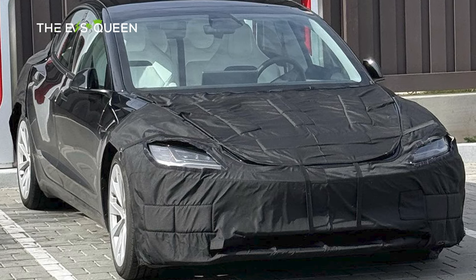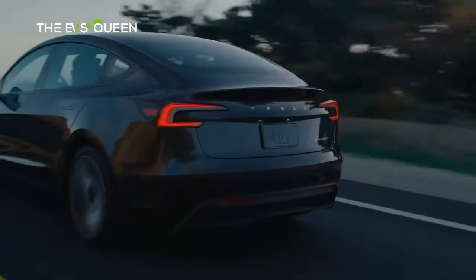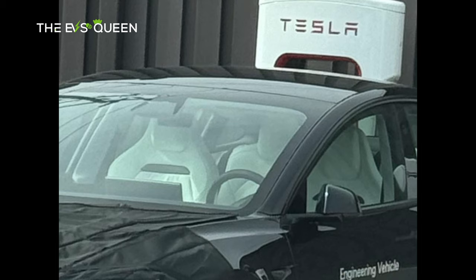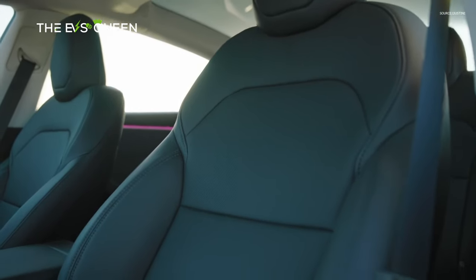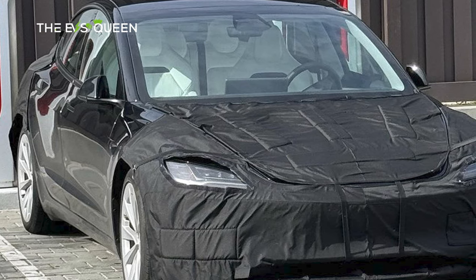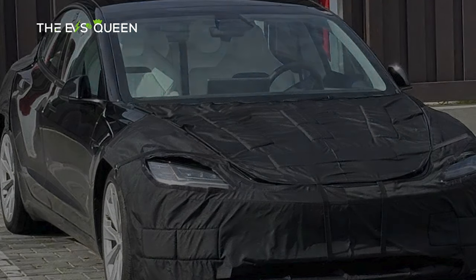A recent sighting of a partially camouflaged upgraded Tesla Model 3 Performance has confirmed that the upcoming all-electric sedan would indeed be equipped with dedicated sport seats designed for high-intensity driving. Just like Tesla's other seats, the Model 3 Performance's sport seats look stunning in white. The upgraded seats were spotted during a recent sighting of the all-electric sedan.